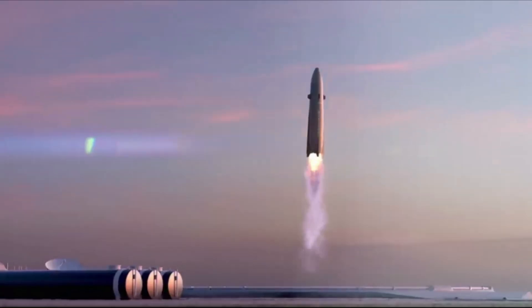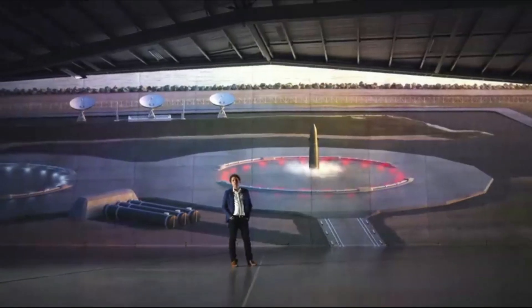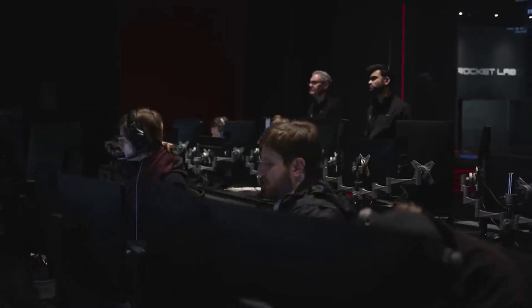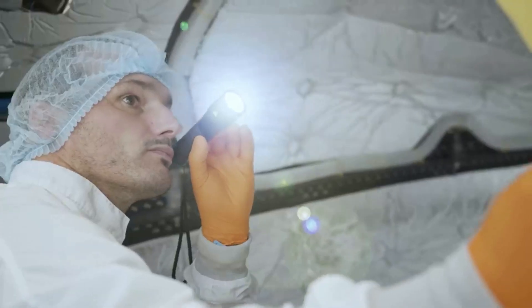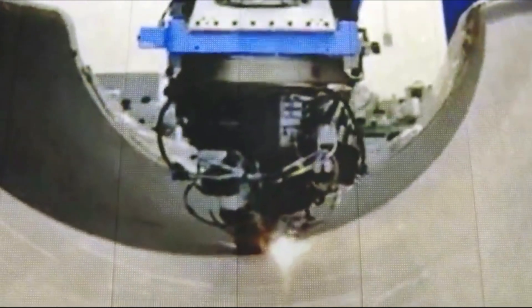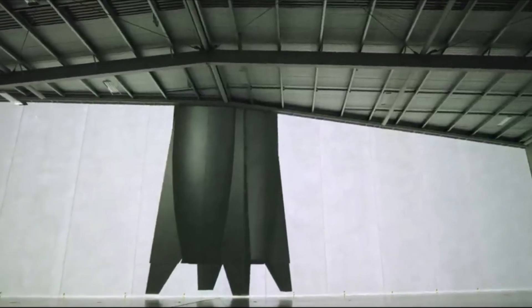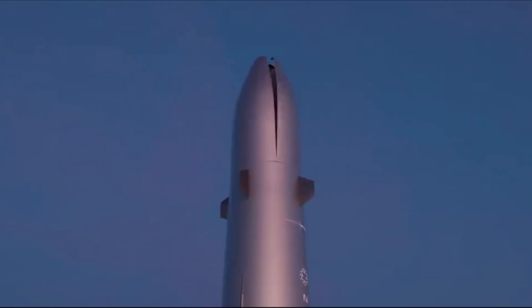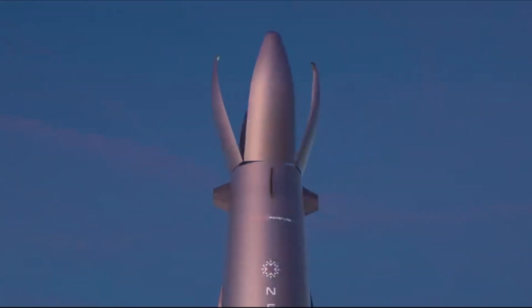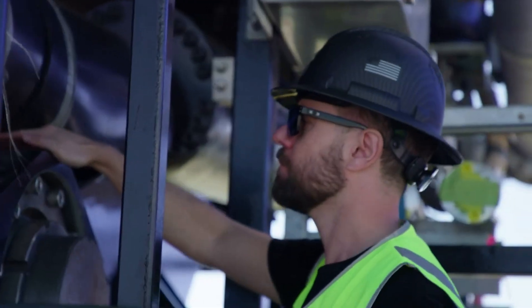The estimated 250,000 square foot state-of-the-art complex will be constructed on a 28-acre site adjacent to the Wallops Island flight facility, and will include a launch control center and Rocket Lab's fifth global operations center for launch activities and on-orbit operations. To support rapid production of the Neutron rocket, current plans include automated fiber placement robotic production systems capable of laying up meters of Neutron's specially formulated carbon composite structures in only minutes. As a reusable rocket, Neutron is designed to land back on the launch complex pad after a mission and from there be returned to the production complex for refurbishment and reflight.